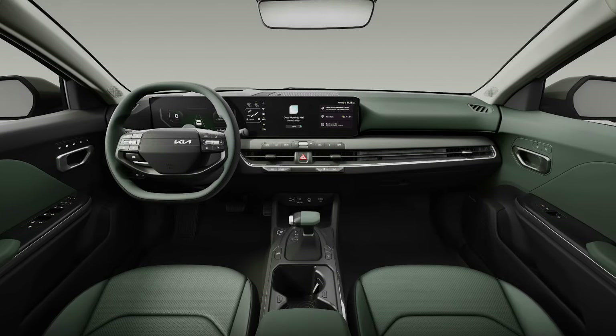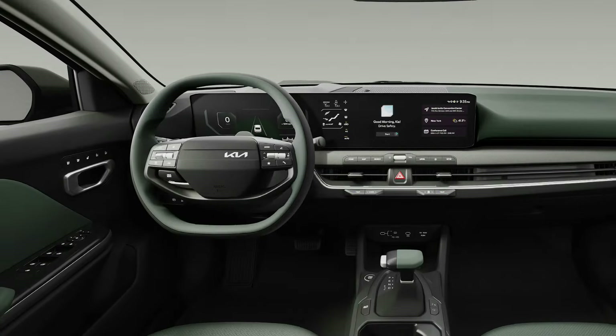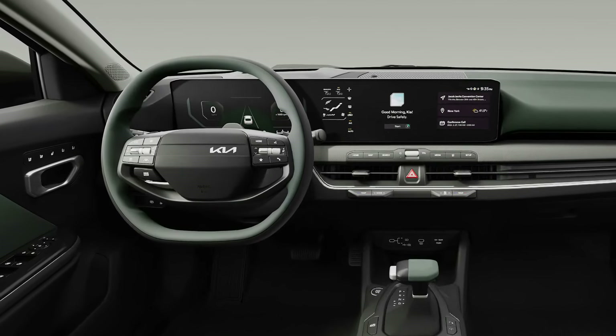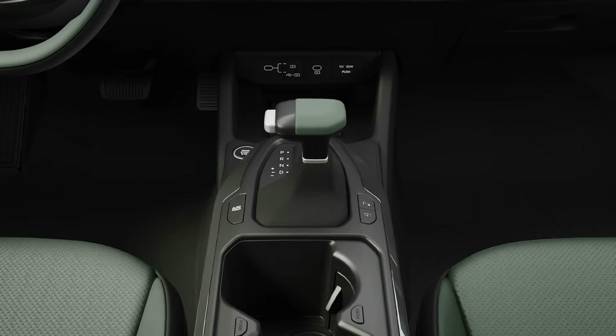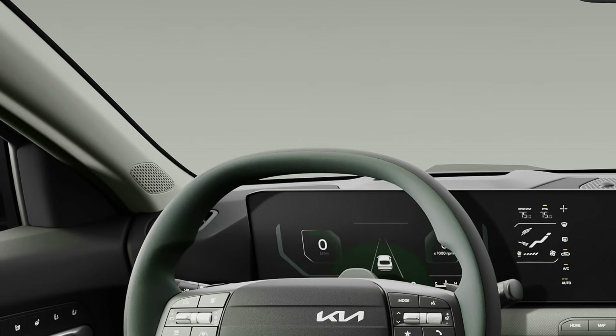Inside, the dashboard also represents a radical change, as the K4 is the latest Kia to receive a dual-screen setup. You still have plenty of old-school controls to adjust the climate settings and the volume, along with shortcuts for navigation, media, and other often-used functions.